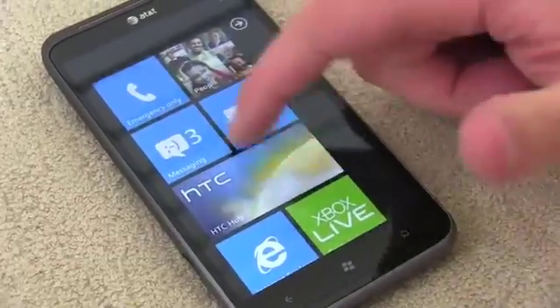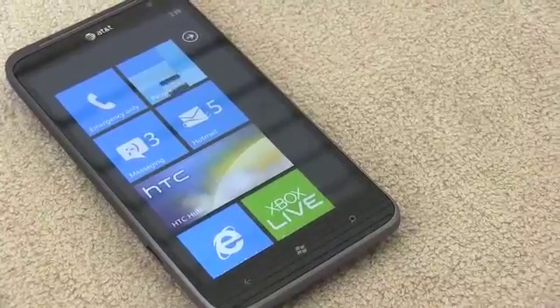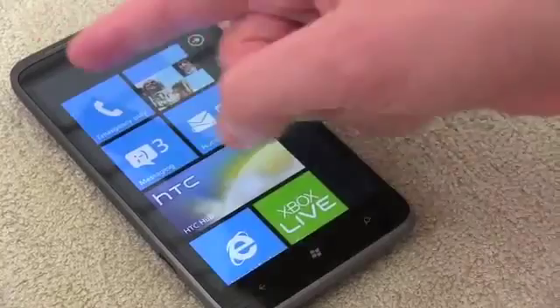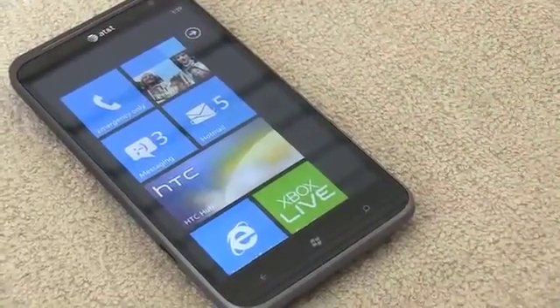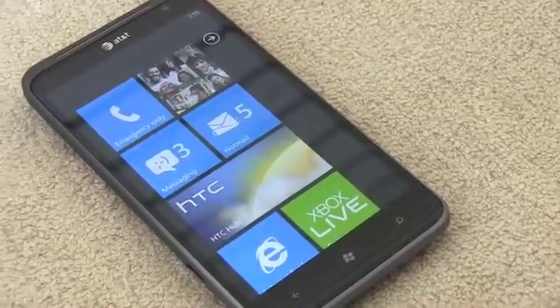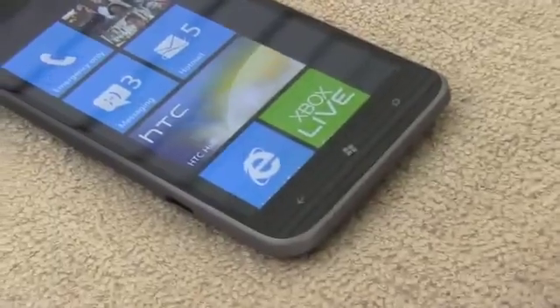First and foremost, let's talk about the specs of the Titan 2. We are looking at 4G LTE speeds. You've got that same 4.7 inch display — always measured diagonal — and that's a super LCD capacitive screen. It's rocking Qualcomm's latest Snapdragon chip, the 1.5 gigahertz S2, and that's a single core chip.